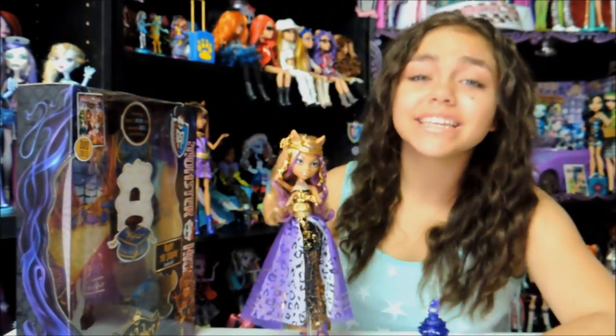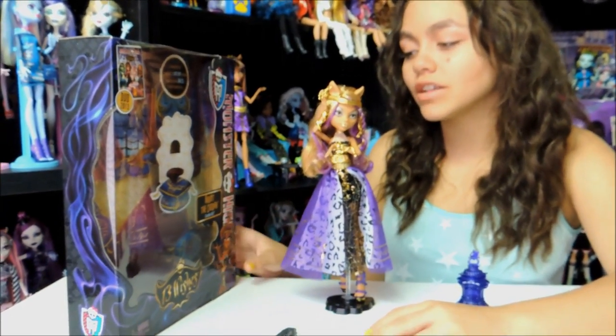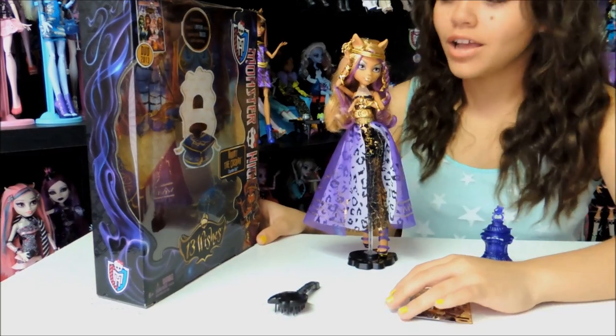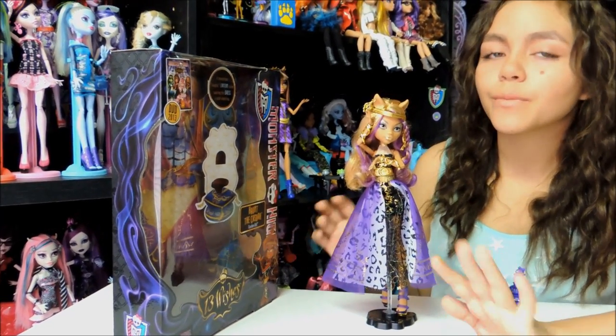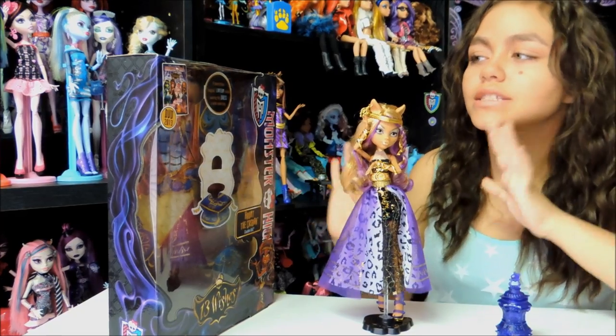Hey guys and ghouls, this is Gisela and today I'm going to be reviewing the new Monster High 13 Wishes Haunt the Casbah Claudine Wolf. This is kind of a Moroccan themed party, that's why they're dressed like this.